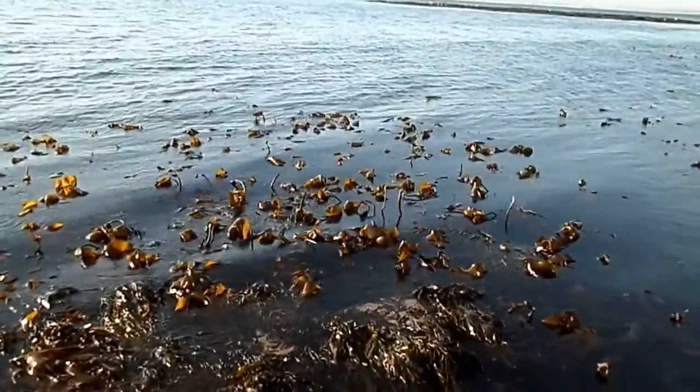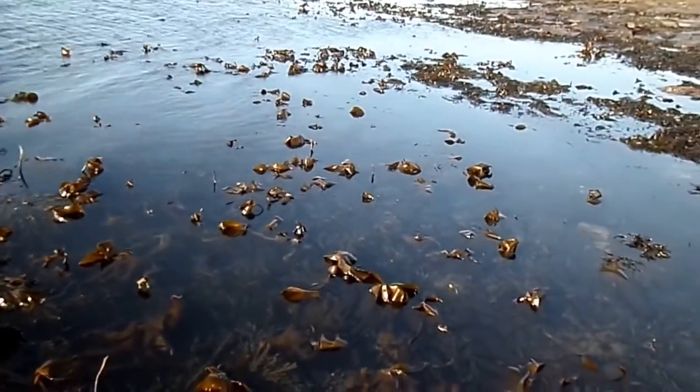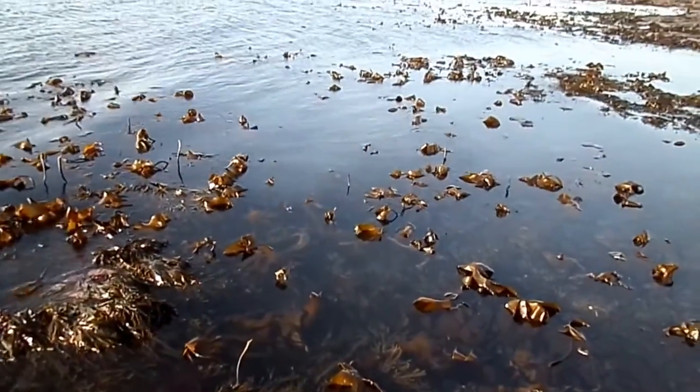Forming substantial forests, these plants are very important for habitats — for fish, for crustaceans, for mollusks and so on.